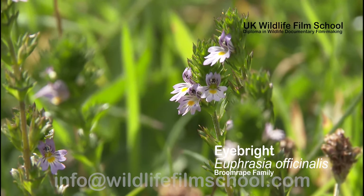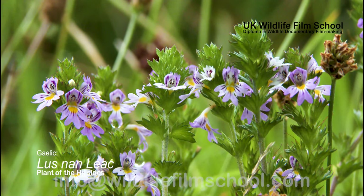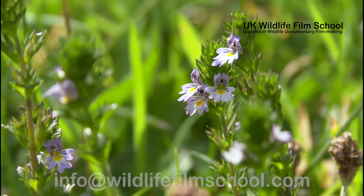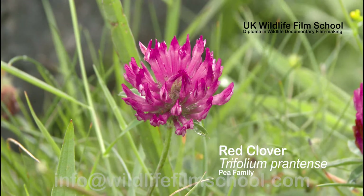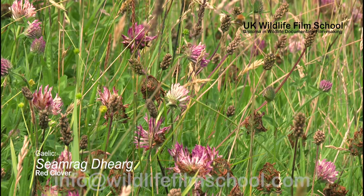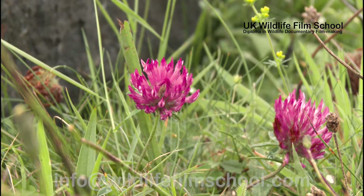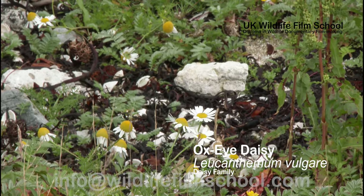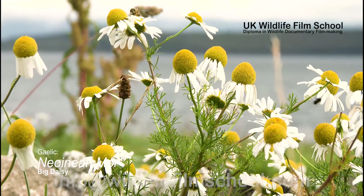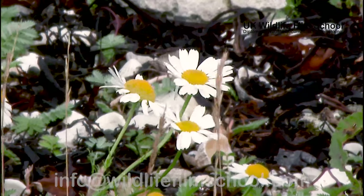The eyebright is part of the broomrape family and lives partially as a parasite, with roots tapping into other plants for nutrients. It is found in grasslands throughout Scotland. The red clover is another plant widespread across the grasslands, belonging to the pea family — but unlike other members of its family, it lacks creeping stems. Also found in grassland areas is the oxeye daisy, commonly spotted on the island and distinguished by its white petals and yellow centre.